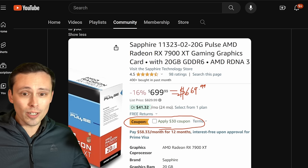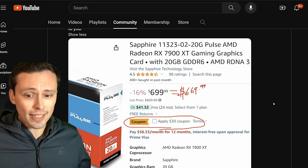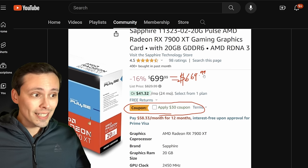Now we haven't had any official word of an official MSRP change or anything like that, but the 7900 XT has been in stock on Amazon for as low as $669.99.